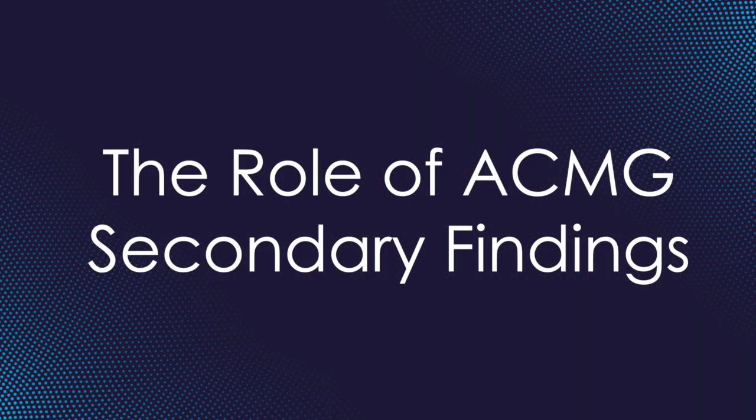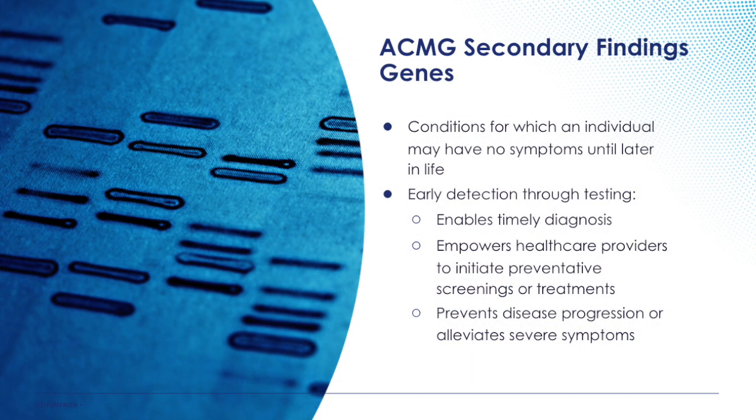One of those sets of genes that we've released is the ACMG secondary findings genes. Anna, can you help our viewers understand what that means, what the complexion of that secondary findings gene list is, and how it's used in clinical practice? This is a very important set of genes, selected because of the clinical impact available for patients. This is a set of genes where, when any lab does an exome test, people can opt in to see if they carry any variants that might cause them to develop something like cancer or a cardiophenotype later in life.